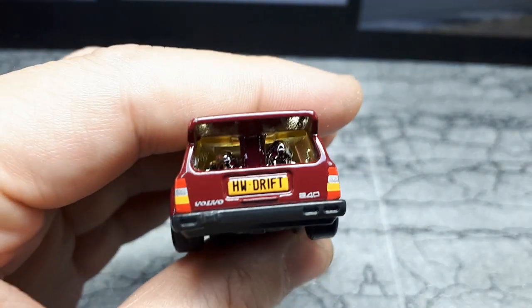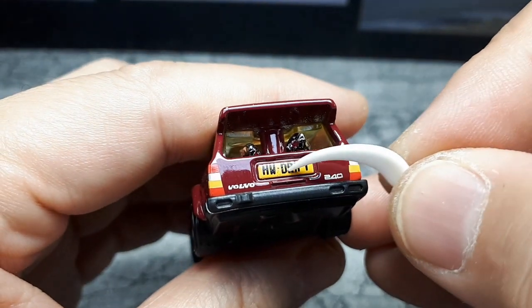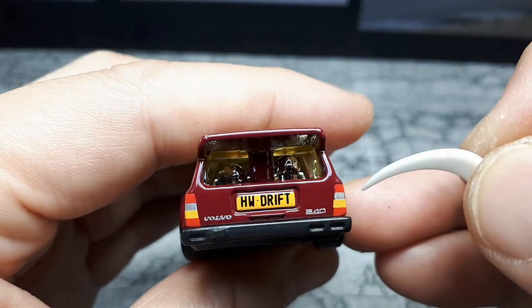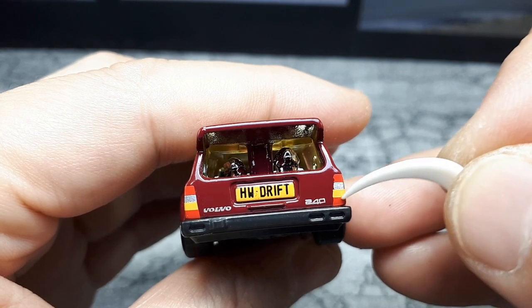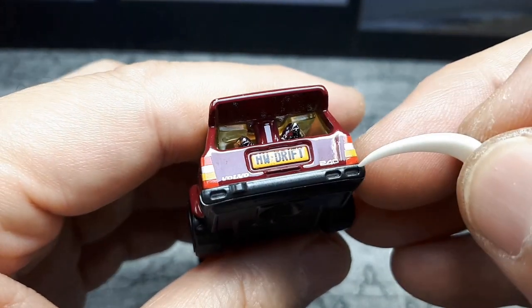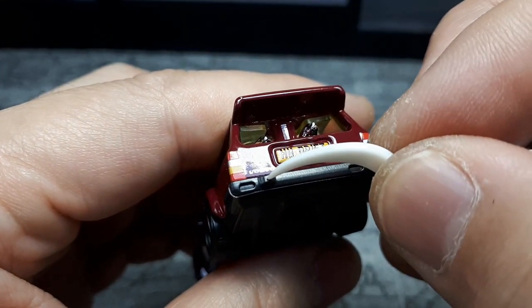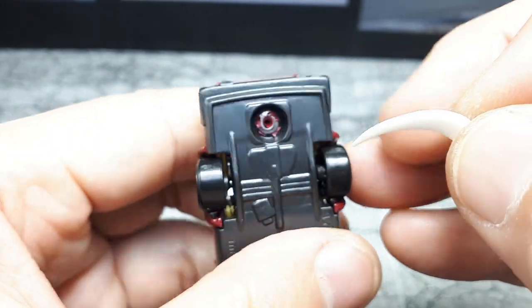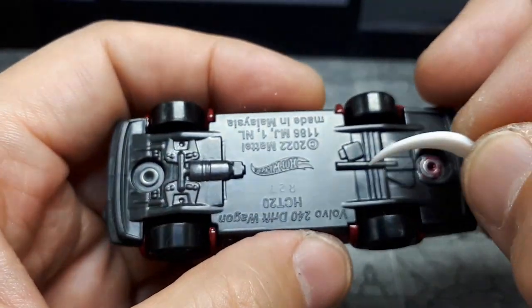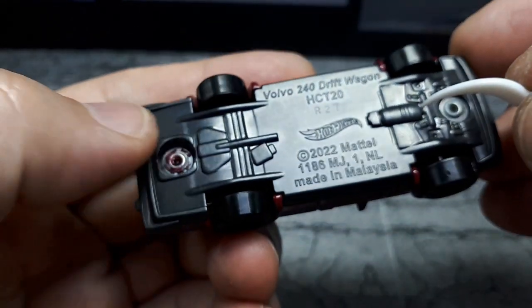But it looks different from that dog, so there are different dogs going on. Very cool that they added the license plate, the Volvo, the 240, and the taillights — all pretty nice. This one not so great, but it's still better than I could ever paint it. And then again, really an asymmetric bumper, similar to the front — a bump on this side but not on that side. No exhaust of course, because it's coming out the side of the body. But some decent details there.